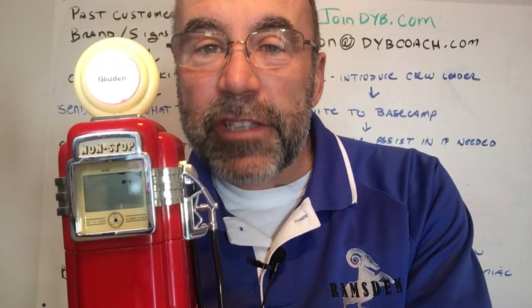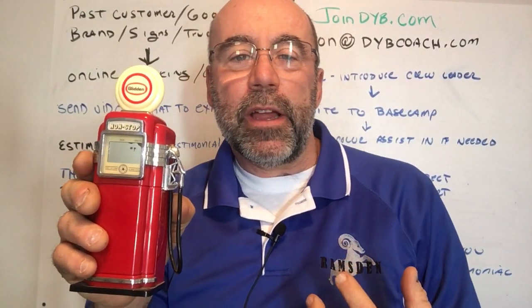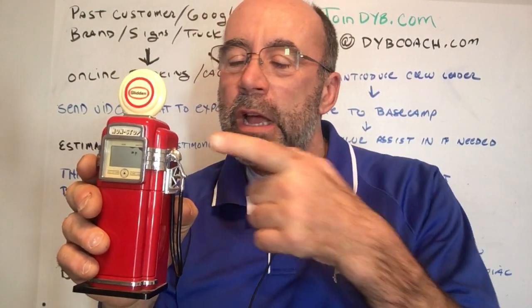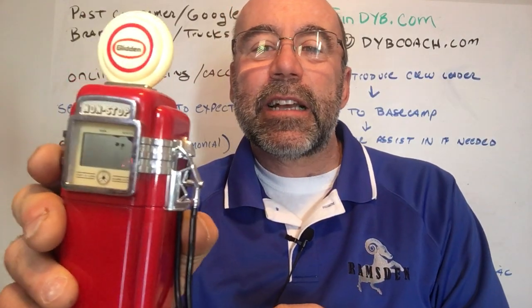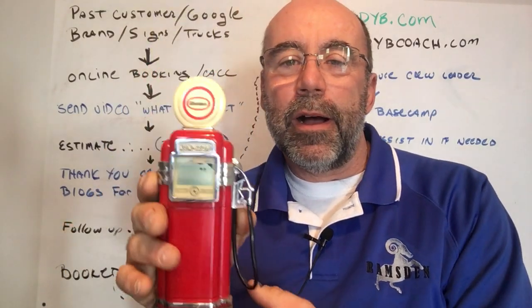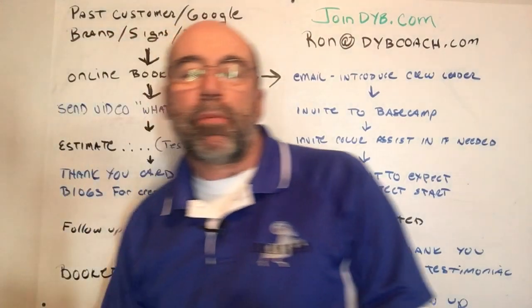Are you looking to supercharge your estimating process? I'm Ron Ramsey and I'm a DYB coach, also a painting contractor here in Northern Massachusetts. This is our supercharged gasoline — it's a Glidden gas pump. It actually is an AM FM radio. Unfortunately it doesn't work. Anyways, estimate process.